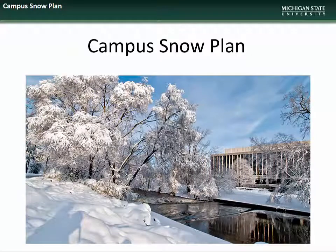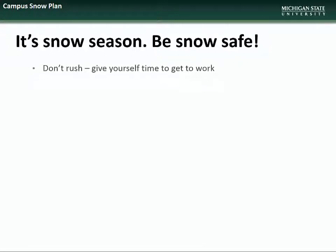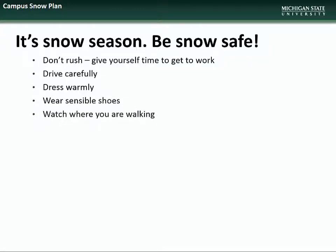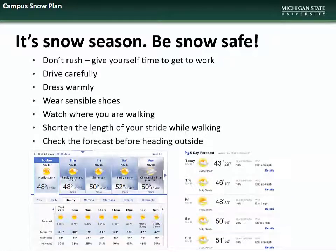We begin this month's presentation with an overview of the campus snow plan. As we wrap up the 2017 winter season, it is important to remember that we many times have major snow events even in March and April. When conditions warrant, we ask that you practice good snow safety by giving yourself extra time to travel to work, driving carefully, dressing warmly, wearing sensible shoes with good traction, being extra aware of where you are walking and the condition of your path, shortening the length of your stride, and remembering to check the forecast before heading outside.